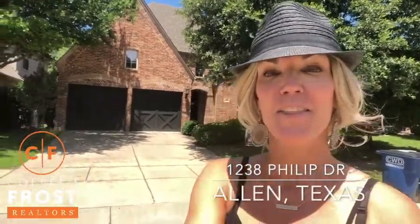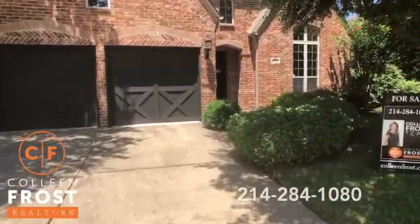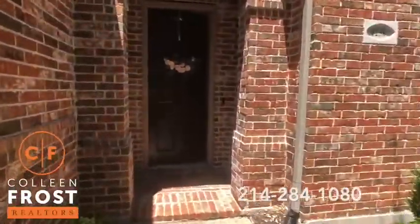Hi everyone! I want to welcome you to our beautiful new listing in Allen, Texas. We are at 1238 Phillips Drive. This is a beautiful two-story home with just a gorgeous tree backyard. Super excited to show you inside.